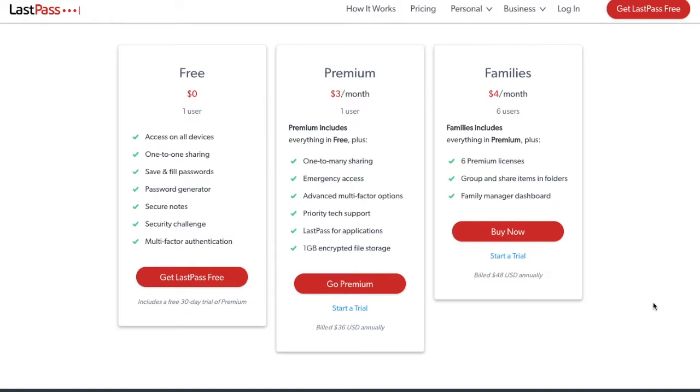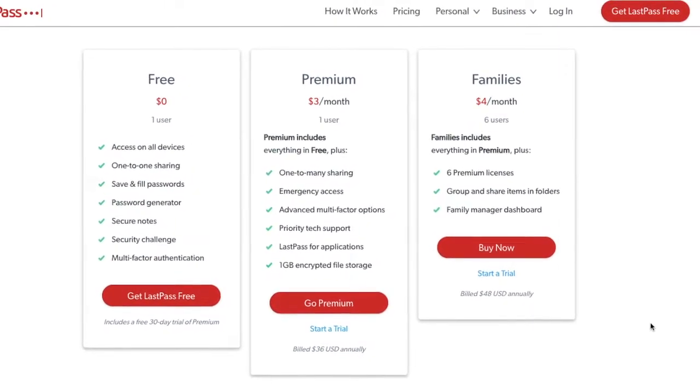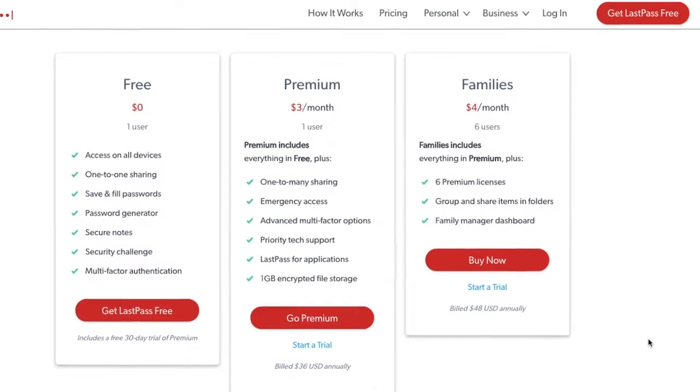I've personally signed up with a family plan. Between my partner and I, we have lots of accounts and passwords between our business, YouTube channel and cryptocurrencies which we struggle to keep track of. So it's great that we can both access the site, also allowing access to others in case something did go wrong. To sign up, please feel free to use my link in the summary below.